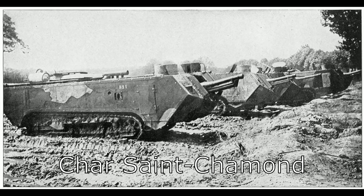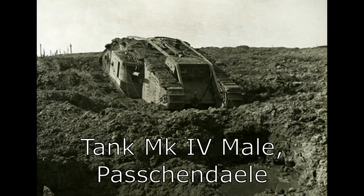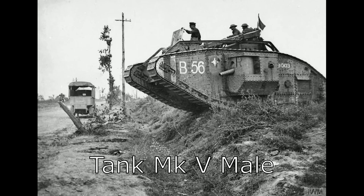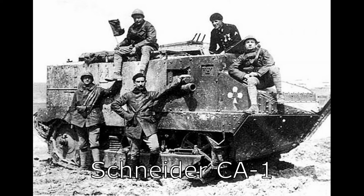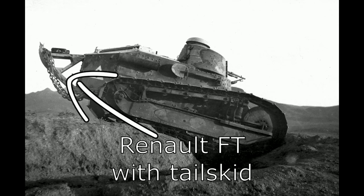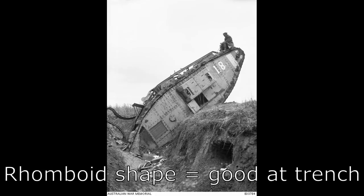These armoured behemoths were well suited — albeit some more so than others — to wading across the mud and wire of no man's land on the Western Front. Utilising armour proof against machine gun fire, caterpillar tracks to spread the vehicle's weight across the soft mud, as well as to maximise traction, and some method to cross trenches. On French tanks this usually came in the form of a tail skid, whereas British tanks were built in the iconic rhomboid shape explicitly to maximise trench crossing capability.